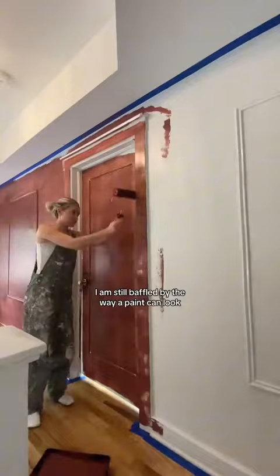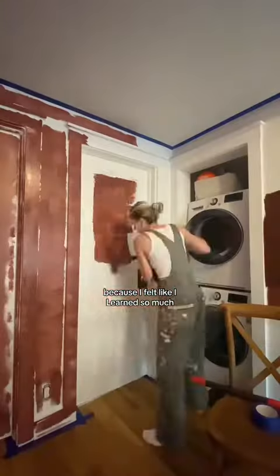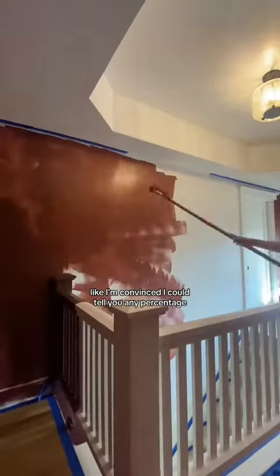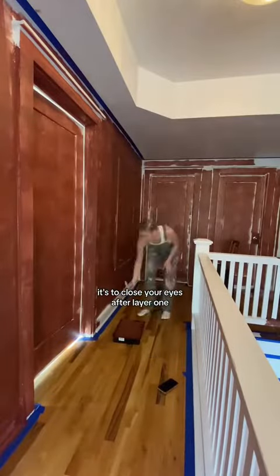I am still baffled by the way a paint can look one way in the store and then completely different on your wall. But genuinely, I was fine changing paths because I felt like I learned so much, and there's just not that many things as an adult where you can be like, wow, I just learned something completely new. I'm convinced I could tell you any percentage of blue in any red paint. After layer one, it was looking awful, but if I've learned anything, it's to close your eyes after layer one and trust the process.